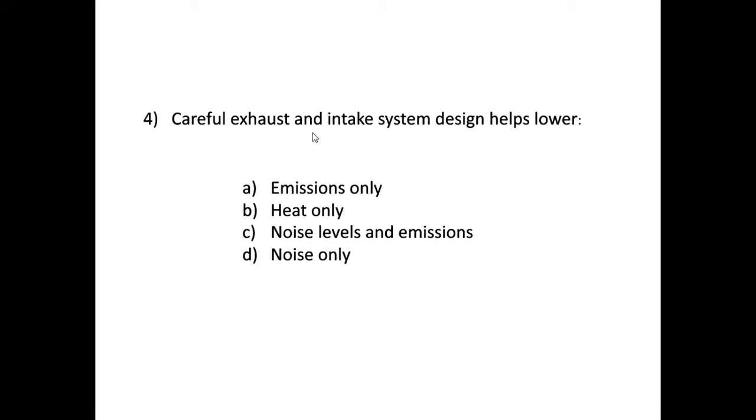Question four: careful exhaust and intake system design helps lower — the options are emissions only, reduce heat only, noise levels and emissions, or noise only. An exhaust system impacts emissions released, and it also has silencers built in, so the best option is C: careful design of the exhaust and intake system will help lower both noise levels and emissions.